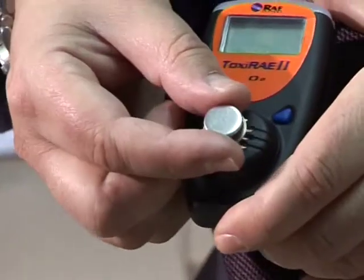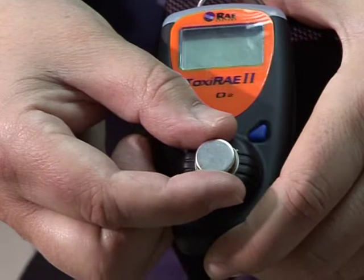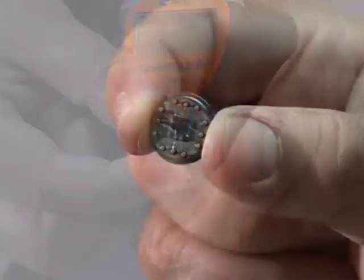This is what our new detector looks like in terms of size. And this is our secret weapon — the carbon nanotube sensor decorated with metals.